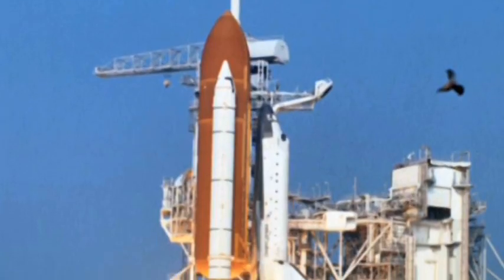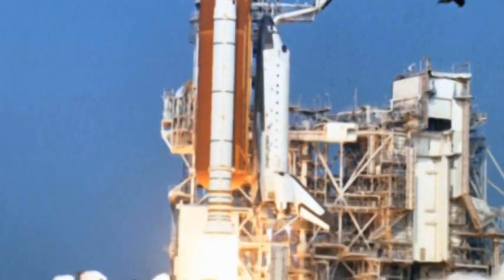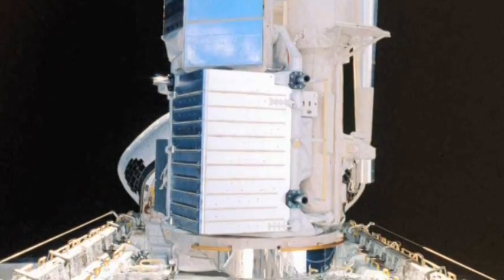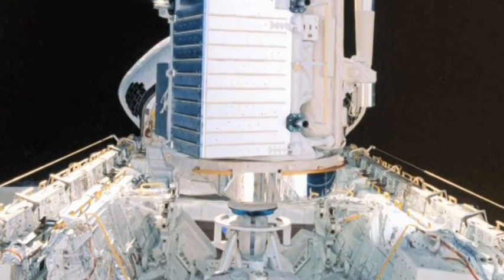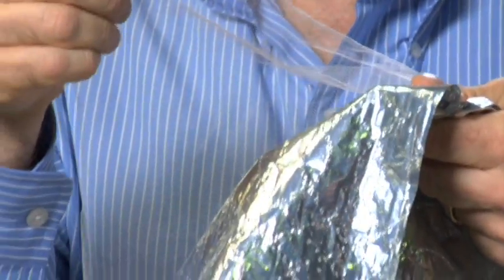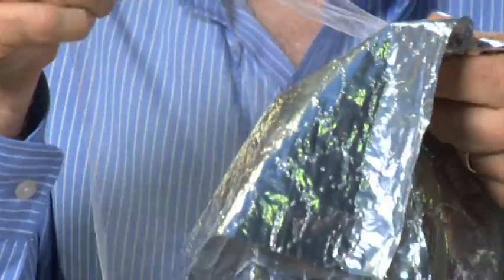Spaceflight is quite literally the pinnacle of human technology. But in order for a spacecraft to leave the Earth's atmosphere, it must possess an advanced level of insulation. To solve this challenge, a lightweight synthetic fabric was developed called MLI, or multi-layer insulation.